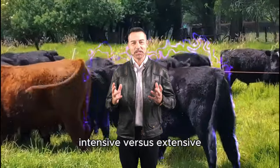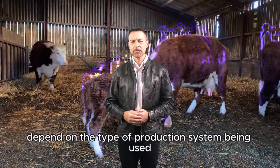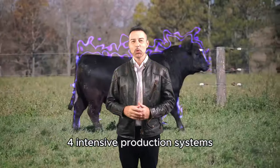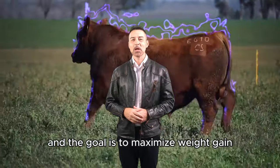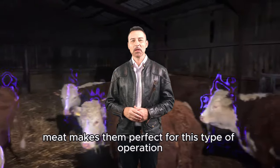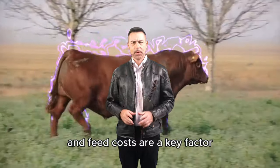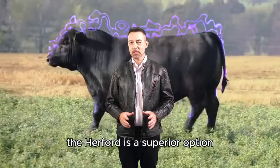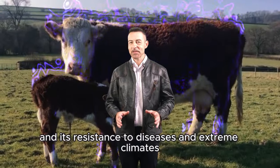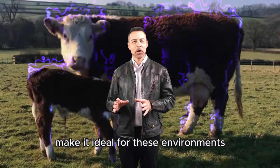Adaptation to Production Systems: Intensive versus Extensive. The choice between Aberdeen Angus and Hereford can also depend on the type of production system being used. For intensive production systems, where cattle are fed energy-rich diets and the goal is to maximize weight gain and meat quality in a short period, the Aberdeen Angus may be the ideal choice, as their ability to quickly convert feed into high-quality meat makes them perfect for this type of operation. For extensive production systems, where cattle are primarily raised on pastures and feed costs are a key factor, the Hereford is a superior option. Its ability to convert low-quality forage into valuable meat and its resistance to diseases and extreme climates, combined with the ease of handling and docile temperament of Herefords, reduce labor costs and improve worker safety.